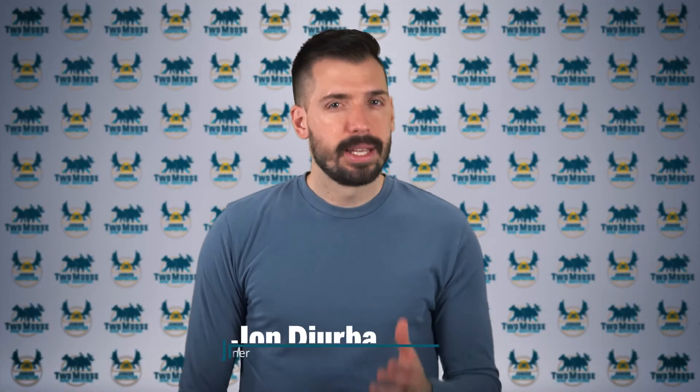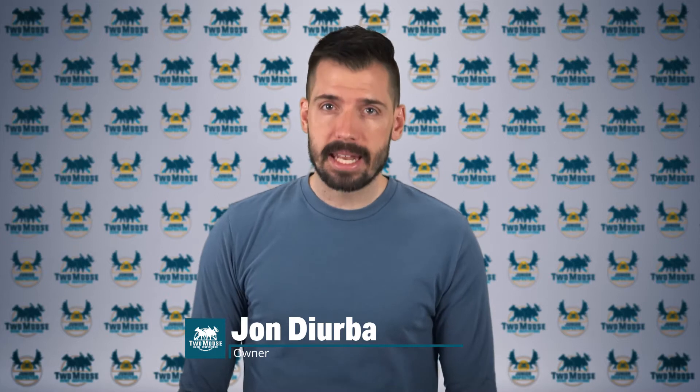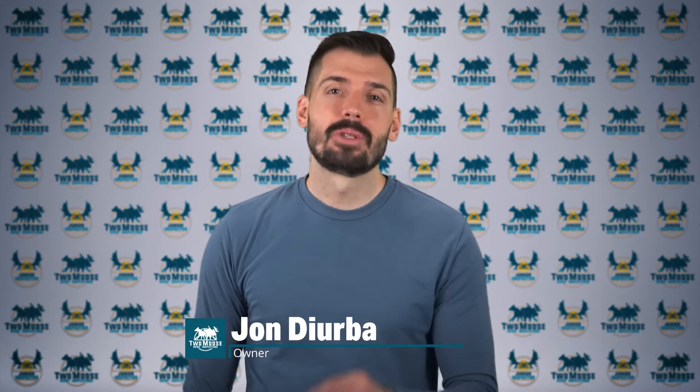Hey, this is John with 2Moose Home Inspections. Is the air in your home fresh and clean? Let's learn about ERVs and HRVs to find out. Welcome to Inspector Insights.